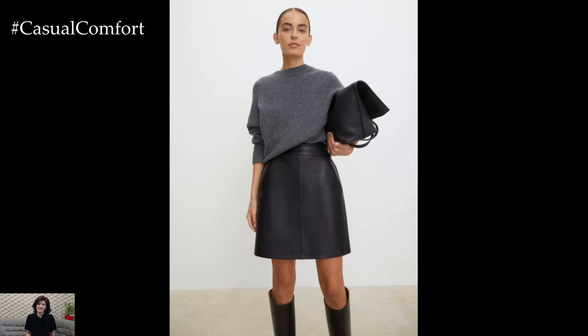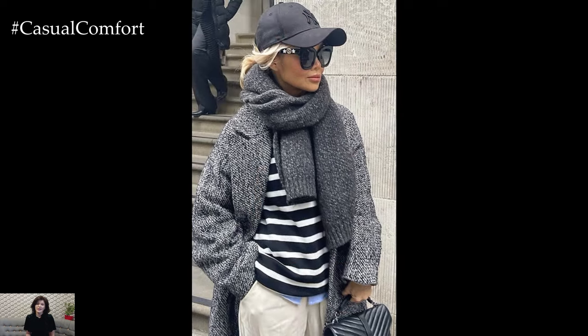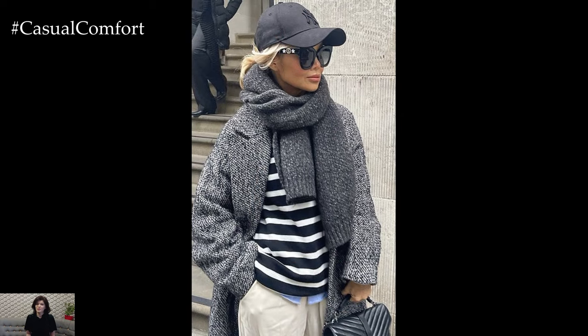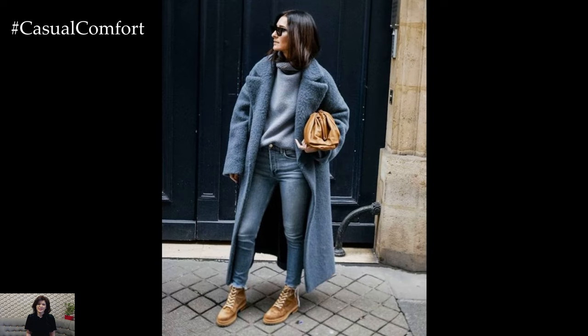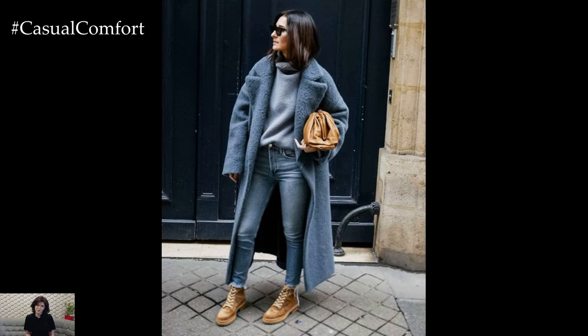Monochrome outfits not only look chic but also give the illusion of height, making you appear taller and slimmer. Don't forget to accessorize with silver jewelry to add a bit of sparkle to your grey ensemble. Monochrome grey is perfect for those who appreciate understated elegance — it's a look that says you're sophisticated without trying too hard.